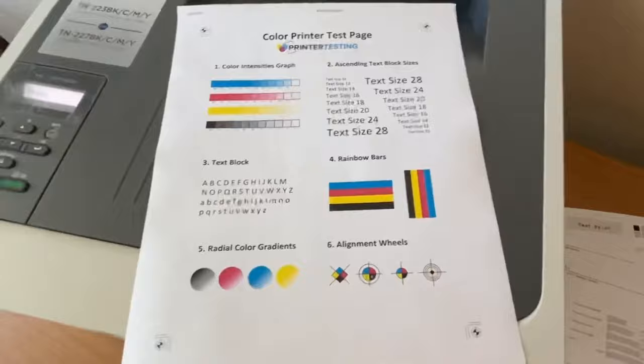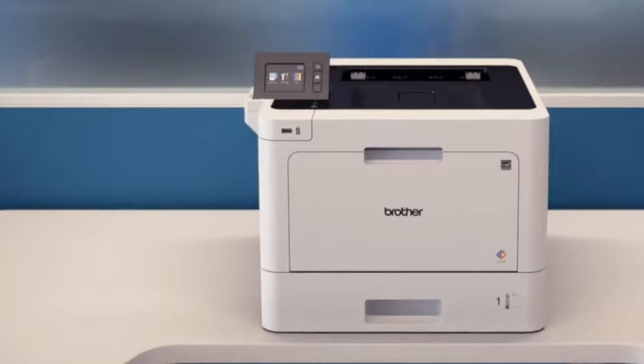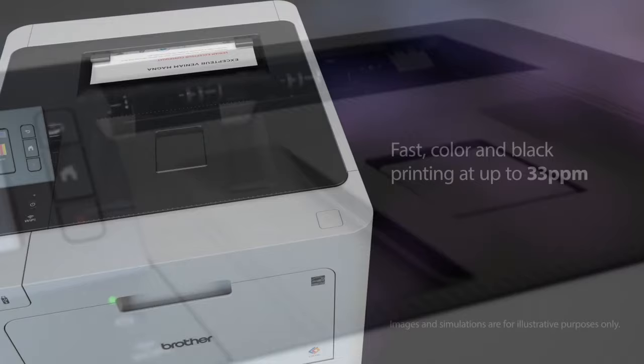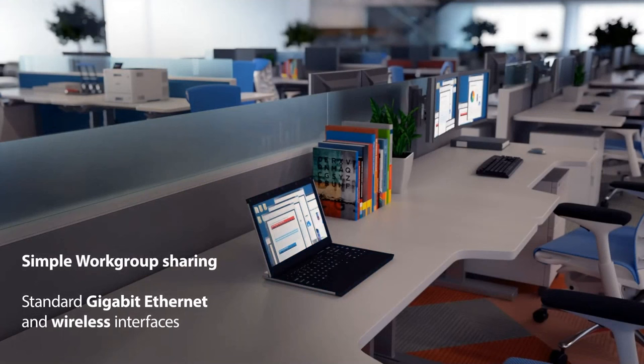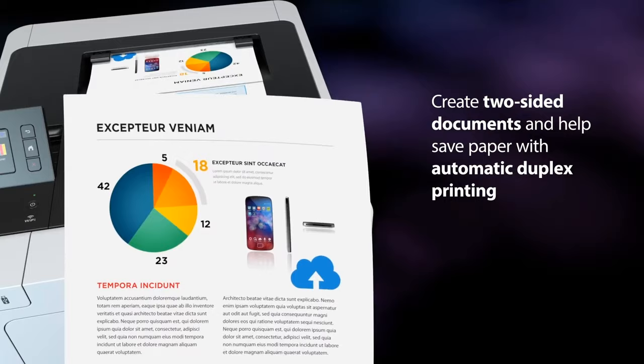At number 4, it's the Brother HL-8360CW. The Brother Business Color Laser Printer HL-8360CW offers a comprehensive solution for offices seeking high-quality color printing with a range of impressive features. With a maximum print speed of 33 ppm, the HL-8360CW ensures efficient performance, producing professional color documents. Its wireless and Gigabit Ethernet network interfaces allow for easy connectivity, and you can even print wirelessly from your mobile device. Automatic duplex printing contributes to cost and time savings, while the Dash Replenishment feature measures toner levels and automatically orders replacements when necessary.